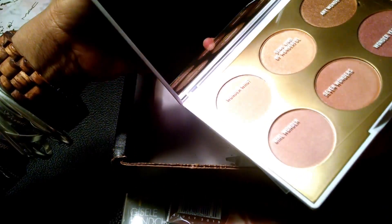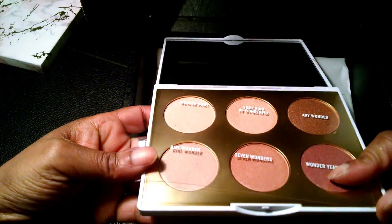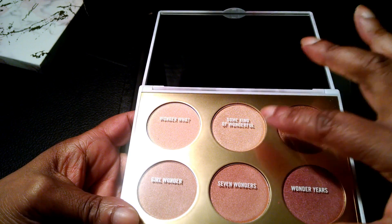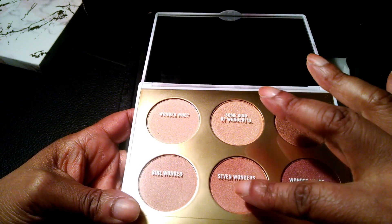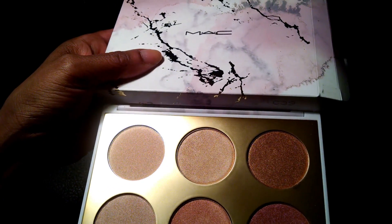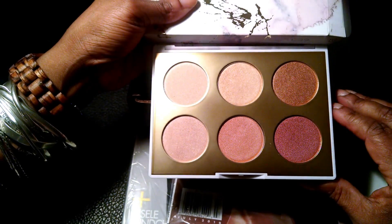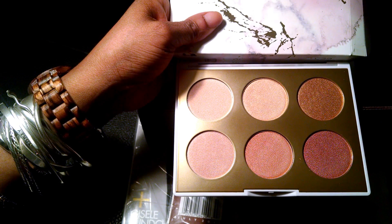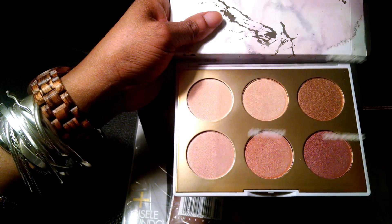Let's see — the colors are: mega yellow, wonderful, some kind of wonderful, any wonder, wonder years, seven wonders, girl wonder. These are colors that I think will probably be complementary to most people and most skin tones.